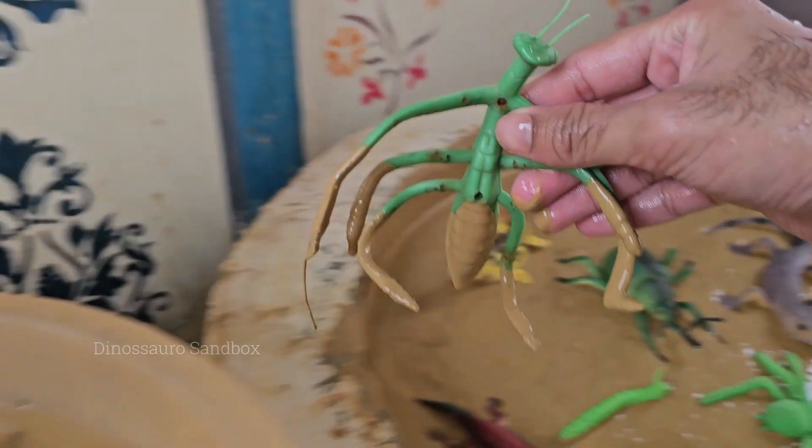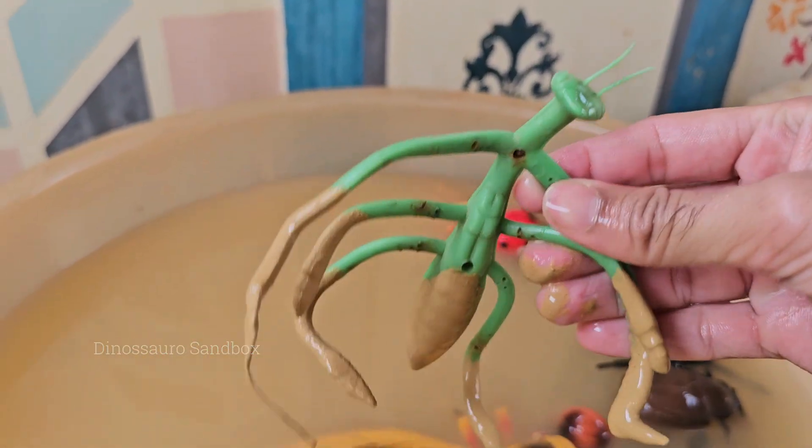Mantises belong to the order Mantidea, which includes over 2,400 species.